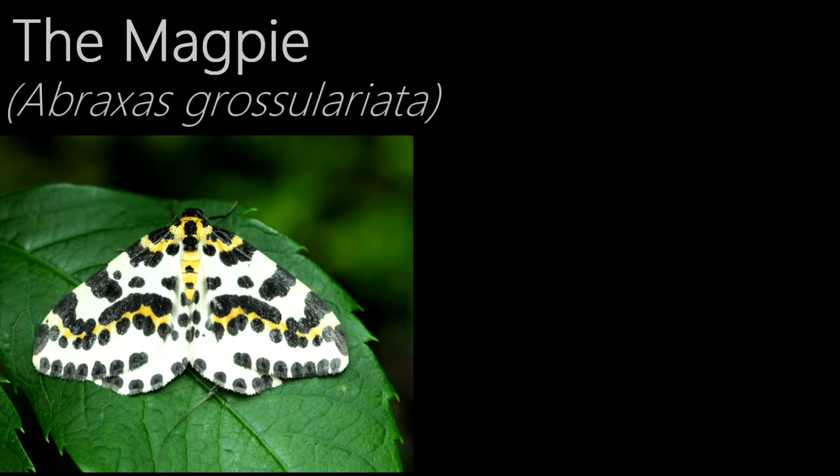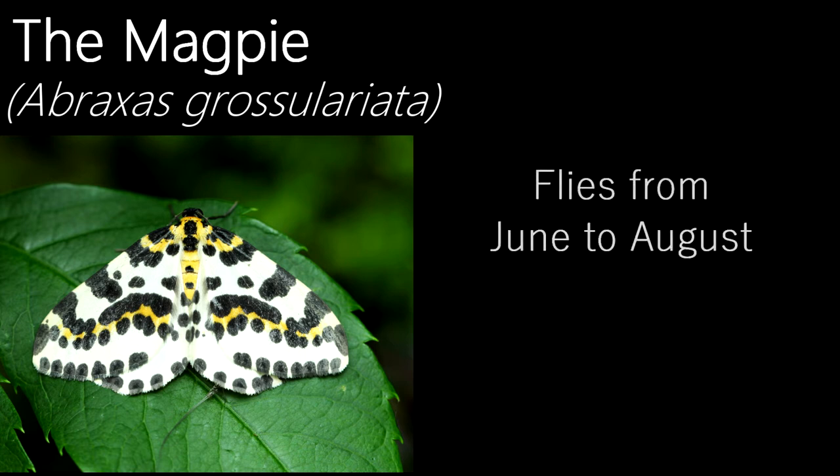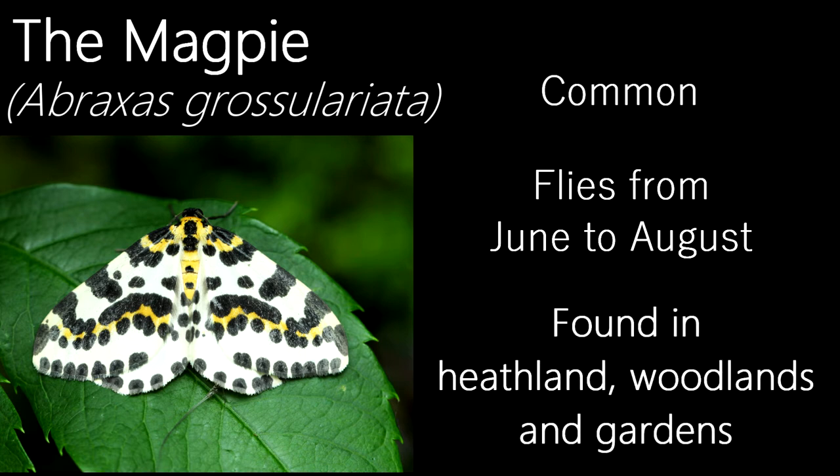This rather striking moth is called a magpie. Just like the yellow shell, it's part of the Geometridae family. The magpie's name comes from the black and white markings on its wings, which resemble the markings on the bird of the same name — except for the yellow, of course. I'm quite happy with both seeing this moth and the photo of it, as I haven't seen many magpies, with the last one being a few years ago. An interesting fact is that this moth is one of many species that will play dead if handled. Flying from June to August, this common species can be found in heathland, where it is most abundant, but also in gardens and woodlands. They don't come to light as often in the southern half of the UK, which is more than likely the reason I haven't seen many of them.